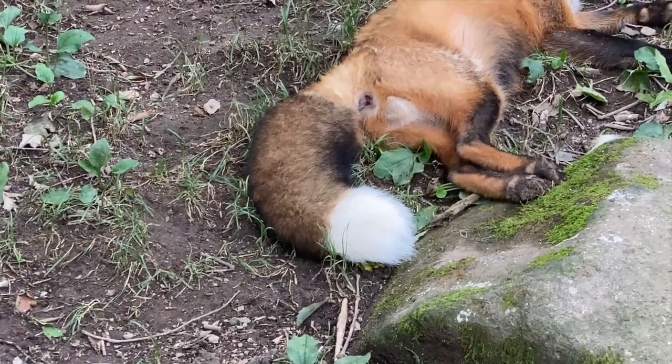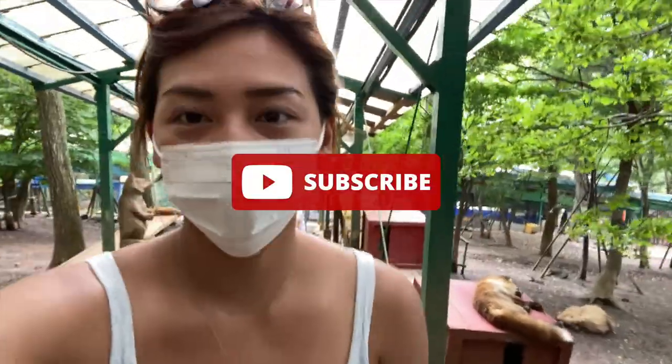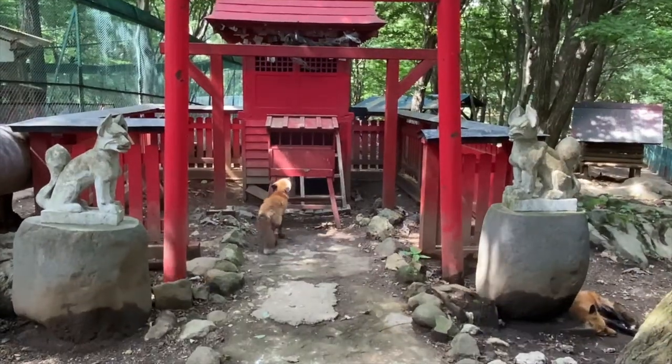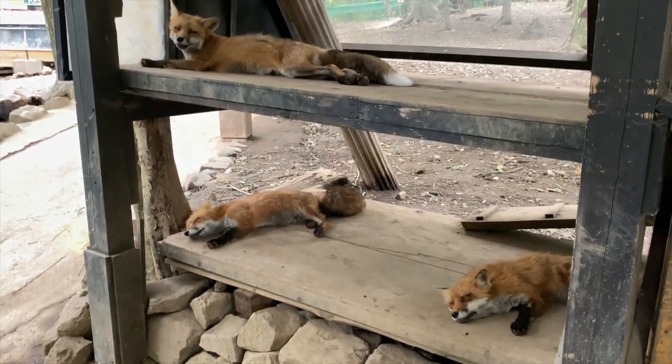So that's it guys! If you enjoyed this video, please give it a thumbs up and don't forget to subscribe to my channel to get updated on my latest content. Thank you for watching, and see you again soon on my next video! What did the fox say?